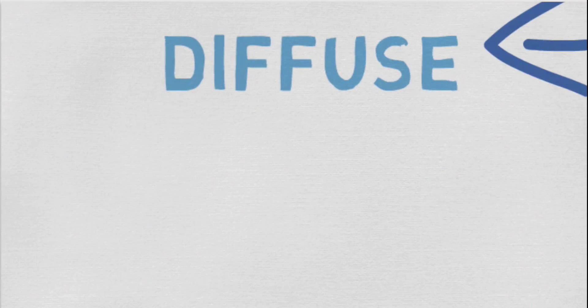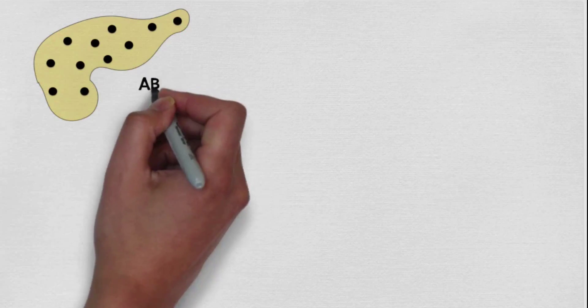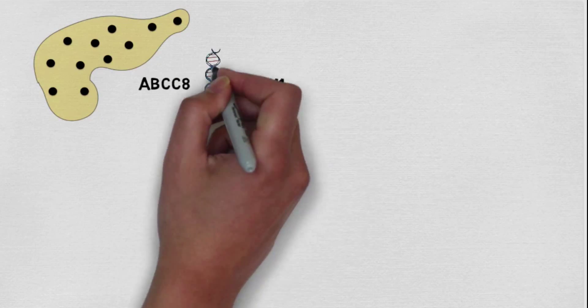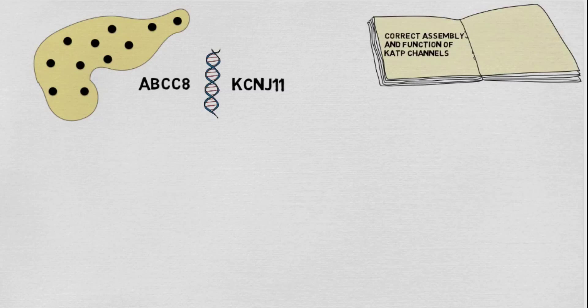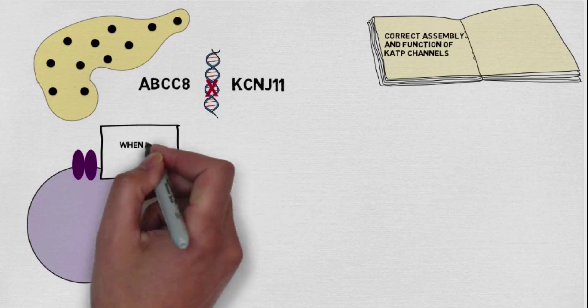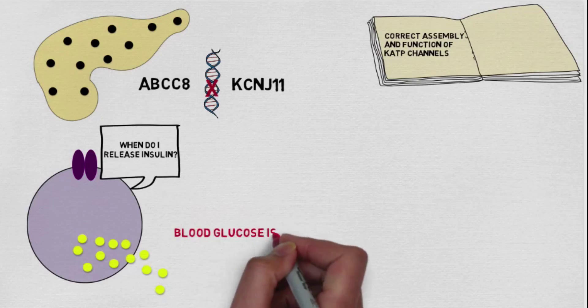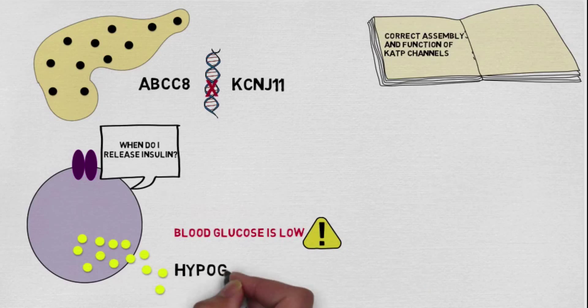This video will focus on the diffuse form, whilst video 2 will explain focal and the differences between the two. In diffuse CHI, all beta cells throughout the pancreas are affected. It's commonly caused by problems in the ABCC8 and KCNJ11 genes. These genes normally act like instructions to support the correct assembly and function of the KATP channels in beta cells, but in CHI, the genes become faulty. This causes the KATP channels to remain permanently closed. Without their master switch, the beta cells never receive a signal to tell them to stop secreting insulin. Therefore, they continue to secrete insulin even when blood glucose is low, resulting in very low levels of blood glucose, called hypoglycemia.